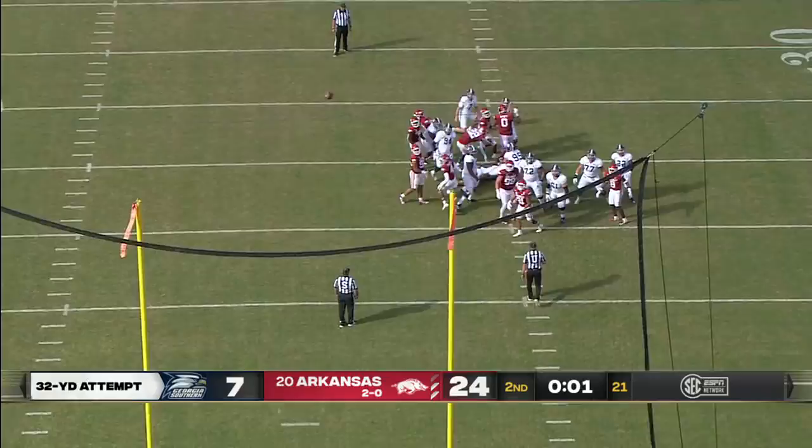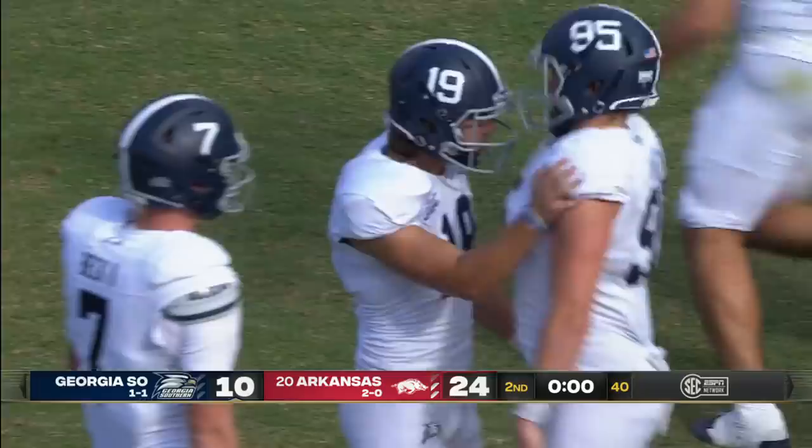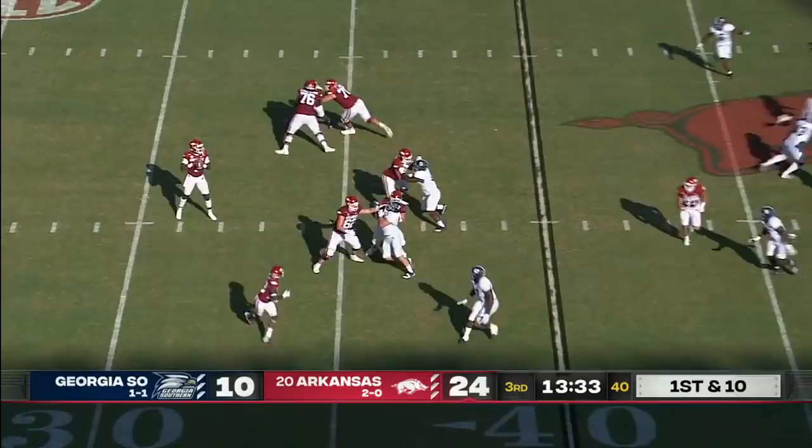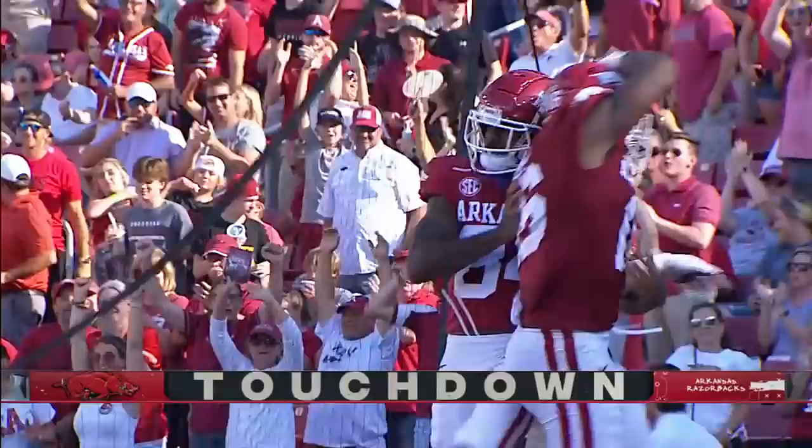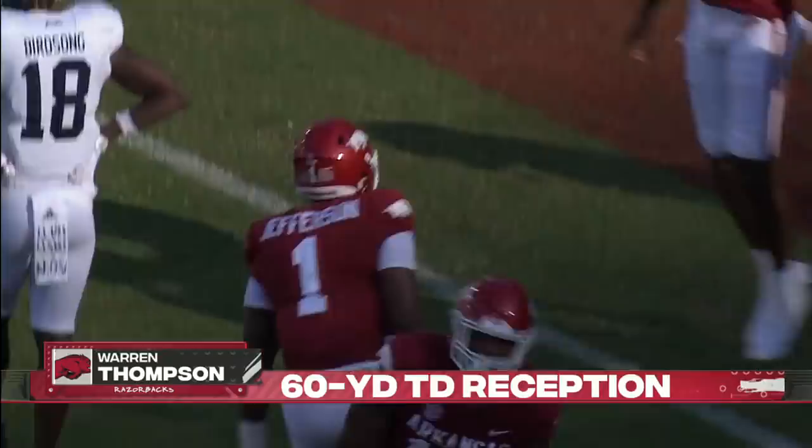Anthony Beck will hold it for Alex Rayner. This kick is on the way and it is good. Georgia Southern, despite the little mishap there at the end of the first half. Going deep — this one is hit for a home run. Touchdown, Arkansas. Warren Thompson, 60 yards.